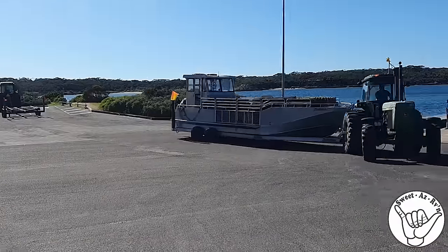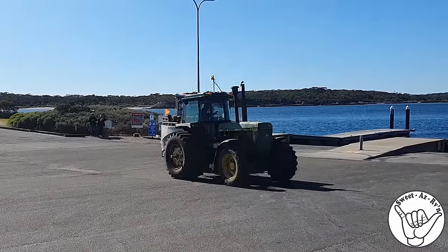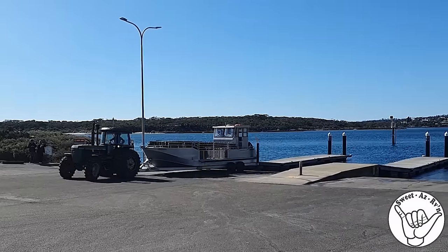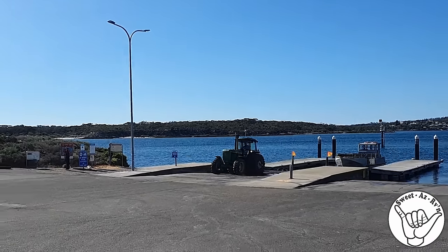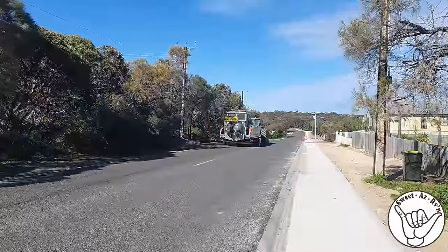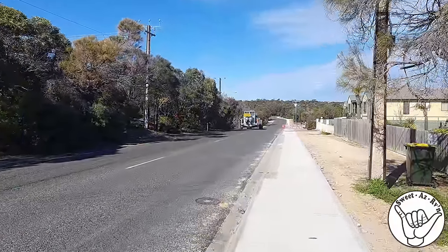How are you going? All right? Good. It's quite easy here. You're a little slow coach! It's a lovely walk though, and it's a lovely day.